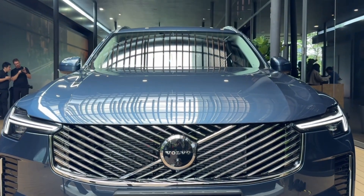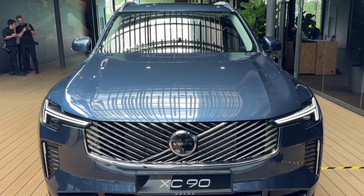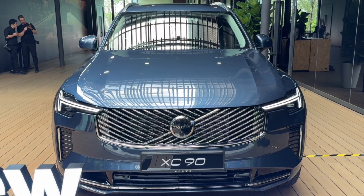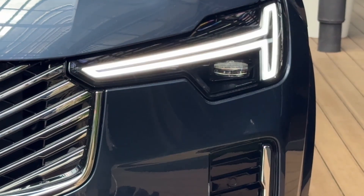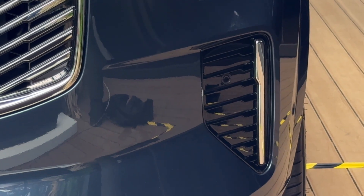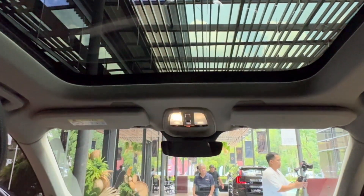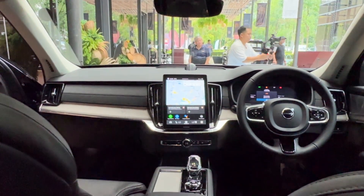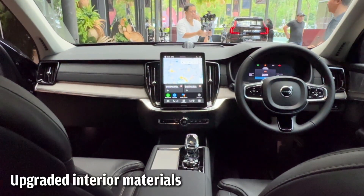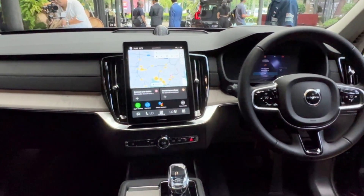This year, the XC90 gets a major exterior update which includes a new front grille, slimmed-down headlights, a new front bumper, and fenders. Inside, the cockpit has been redesigned with new decorative panels, new vertical air vents, and additional cup holder and storage space. The interior materials and air suspension have also been upgraded.